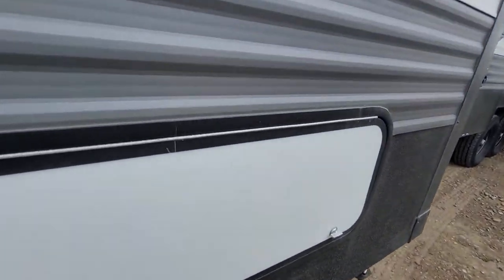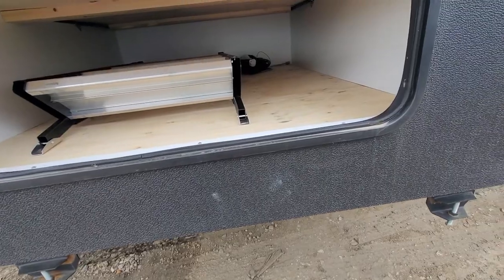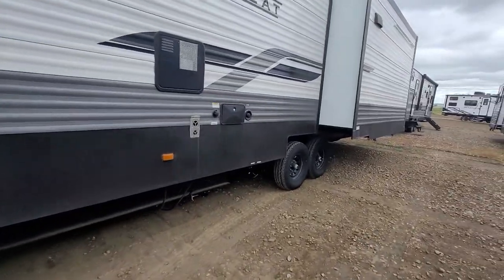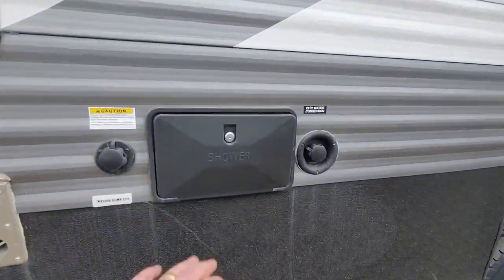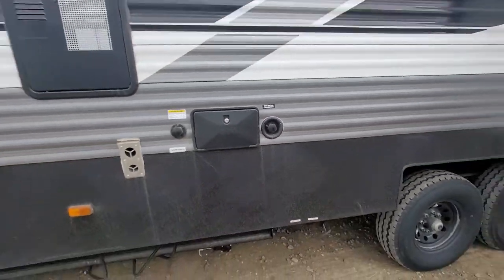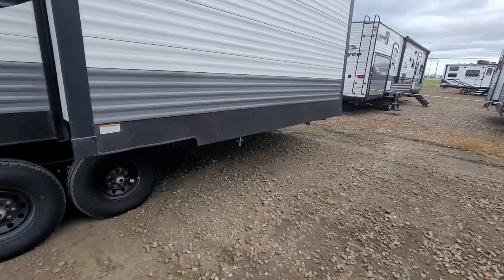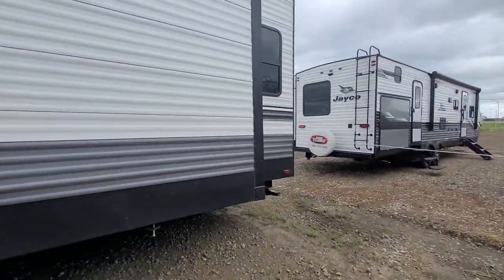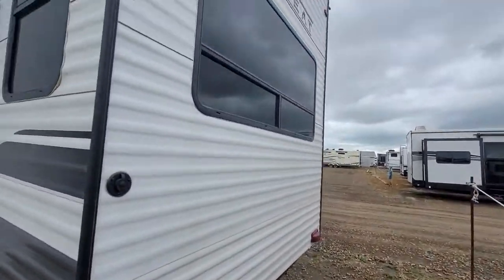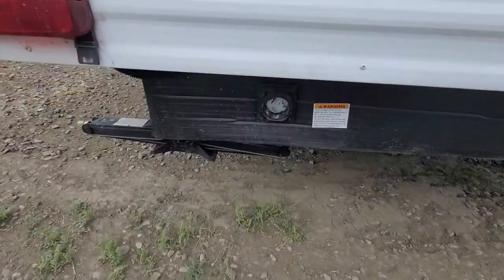There's a little bit of a cubby storage here with another set of steps. 50 amp power on this unit here as well. Outside shower, black flush tank. If you have a water hookup, that's your city water hookup there. Not really a whole lot to see on the outside here — huge rear window, and where your power hookup goes.